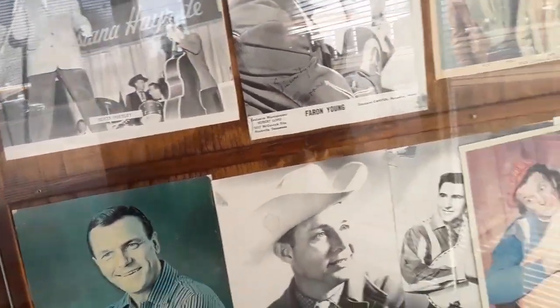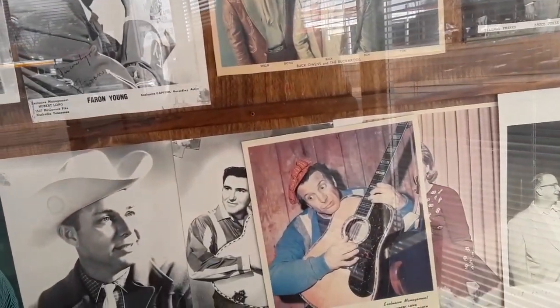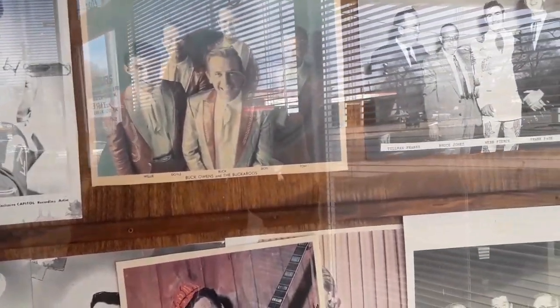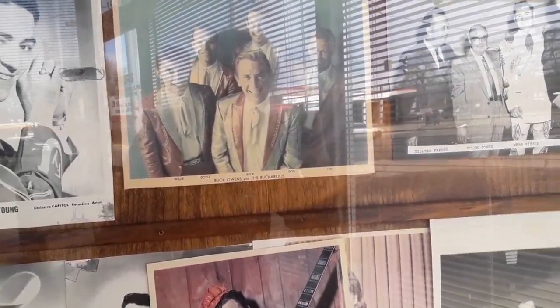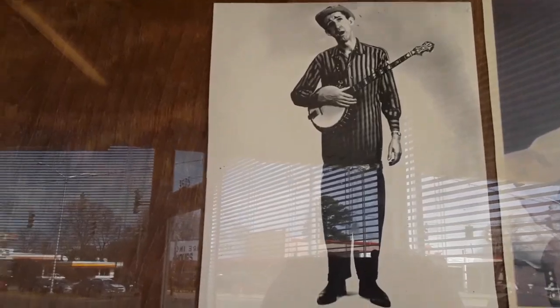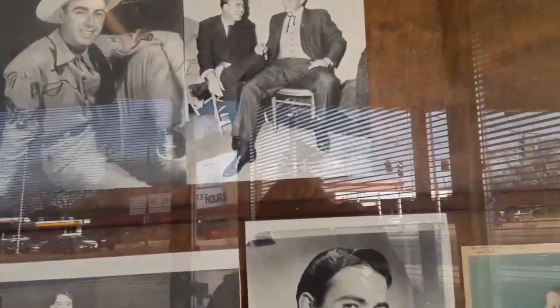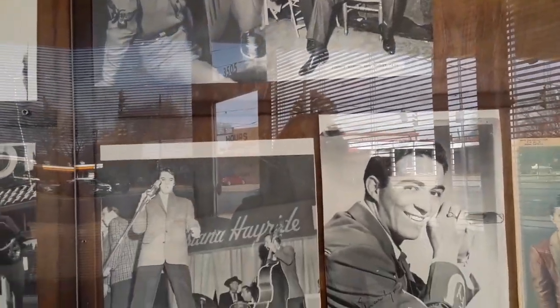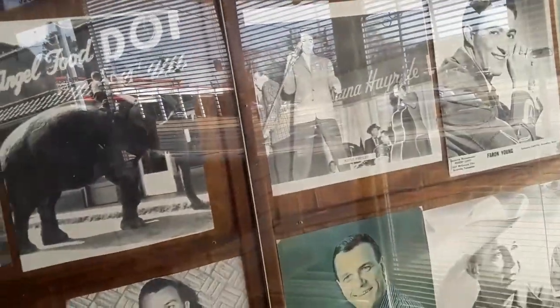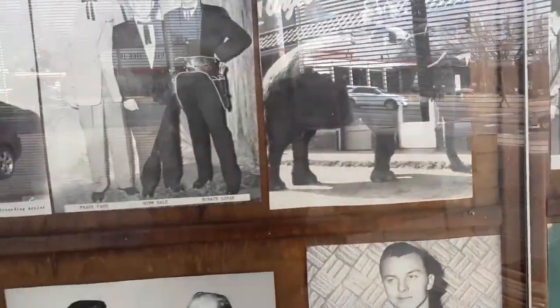He even came back in '75, two years before he died. Jimmy Mark, DECA recording star Dave Ackman — I don't know any of these other people except for Eddie Arnold, of course.